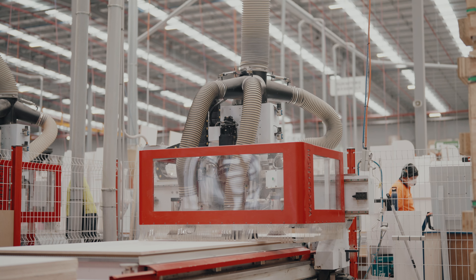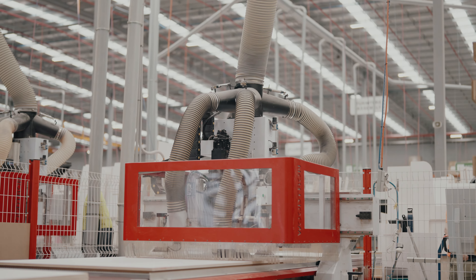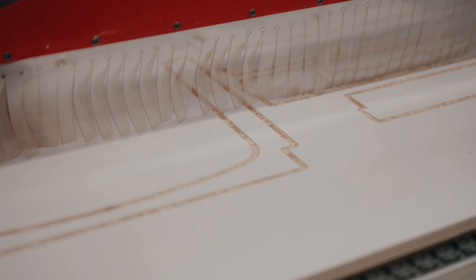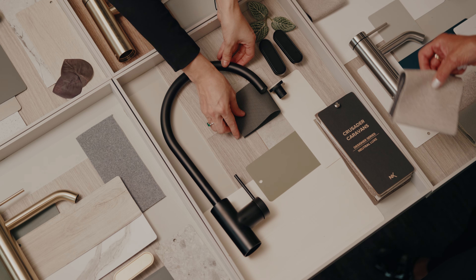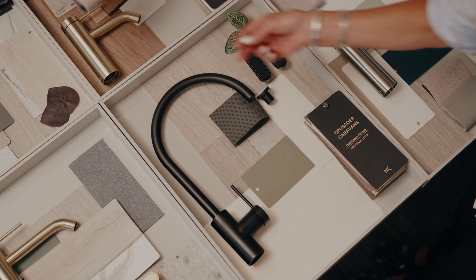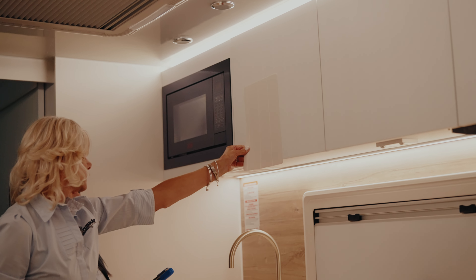We worked with a team of eight people — from planners, R&D, and CNC operators — to make sure the concept designs came to life. We wanted to create something truly special for our customers. We wanted to create caravans that felt like a home away from home, with that extra added special touch.